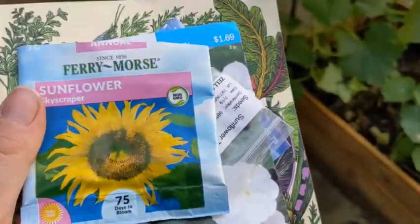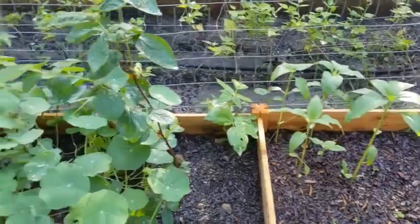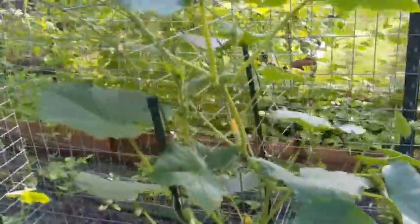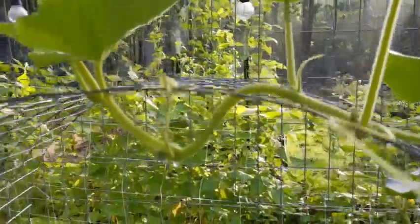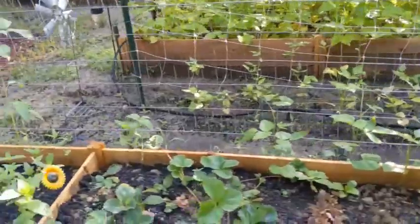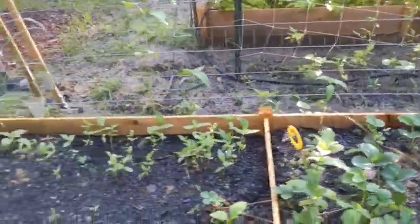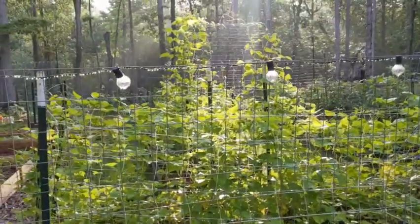I've got a skyscraper sunflower — I thought that would be kind of cool — and then some more of the teddy bear. We're finally finding sunflowers and seeds back in the hardware stores like Home Depot and Southern States. They were a little scarce there for a while; you couldn't find them.